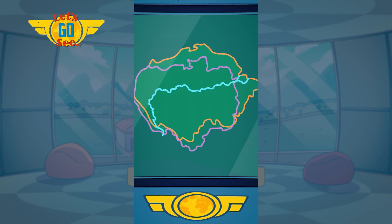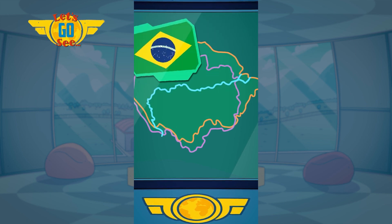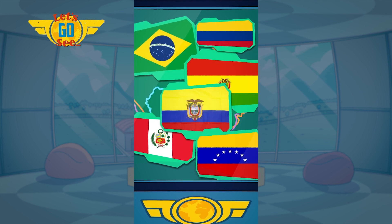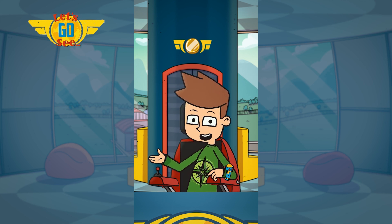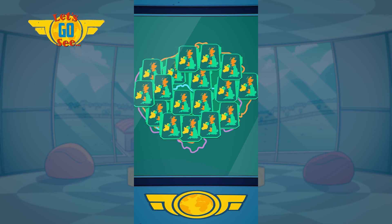The Amazon is the world's largest tropical rainforest. It spans across Brazil, Bolivia, Peru, Ecuador, Colombia, Venezuela, Guyana, French Guiana and Suriname. That's a lot of countries the Amazon Rainforest is in! The UK and Ireland could fit into it 17 times.